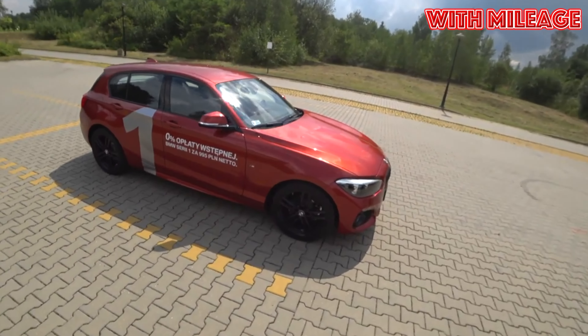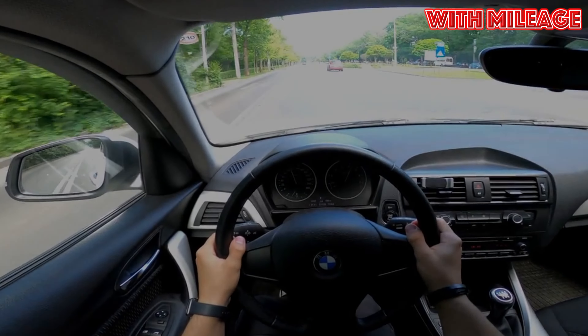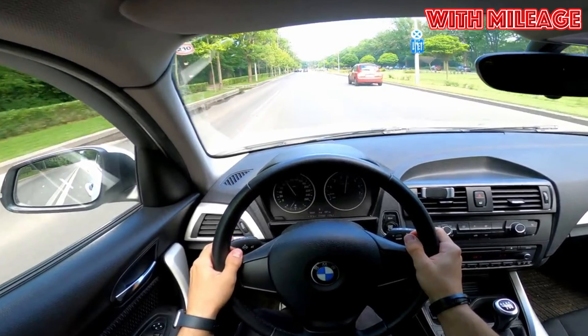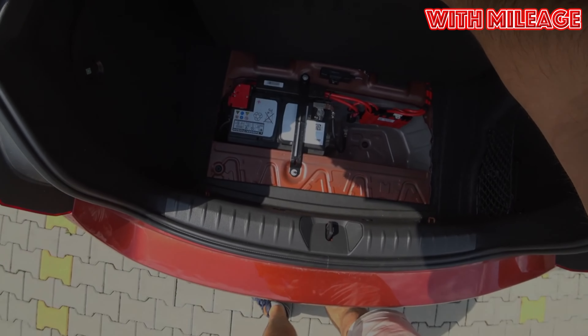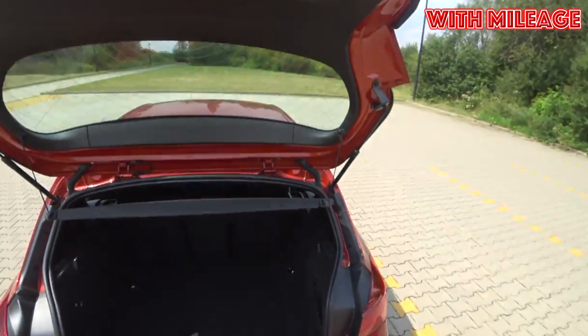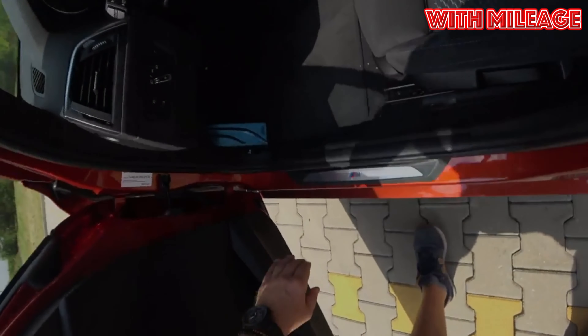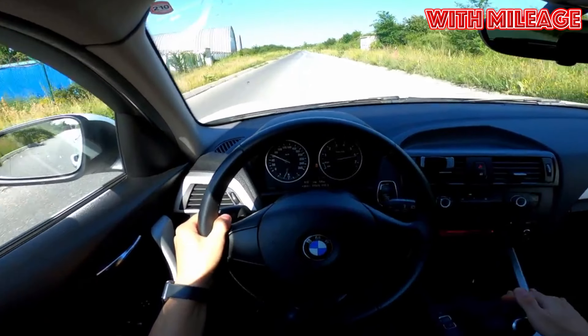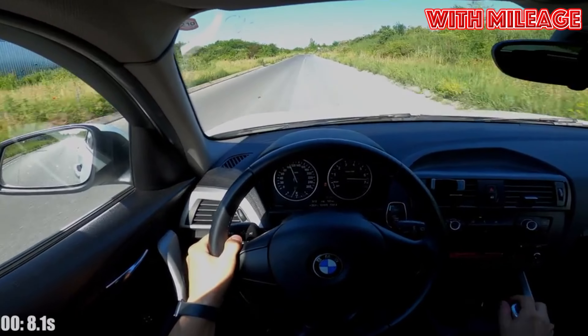Despite the premium status, BMW offered the 1 Series with both an automatic transmission and a manual gearbox. There are no major complaints about the latter — the 6-speed Getrag gearbox may require replacement of synchronizers, but in general, no serious troubles should happen before 250–270,000 kilometers. Even the clutch with careful operation is capable of serving about 200,000 kilometers, though when driving aggressively, the clutch life is easily cut in half.